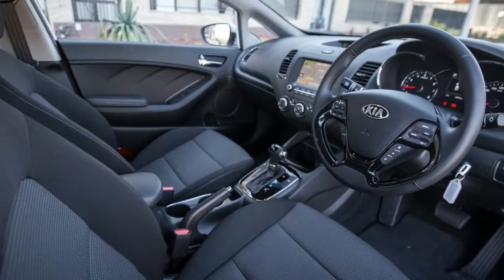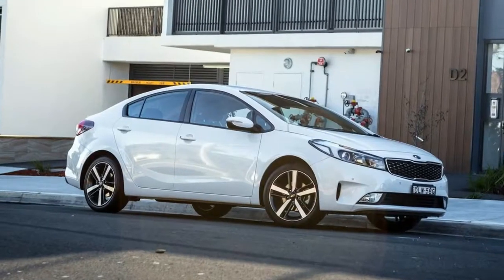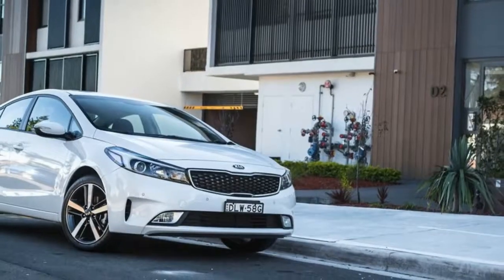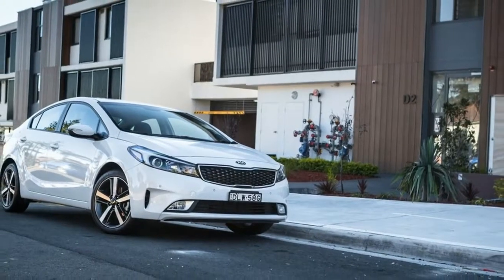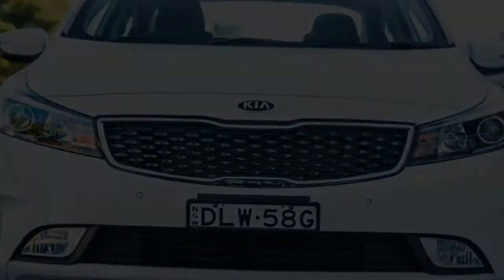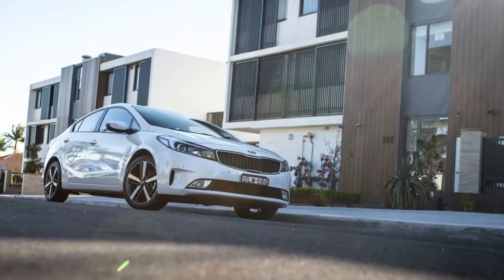The Cerato sedan Sport lists as a $24,790 prospect before on-roads and options, the latter of which is a sole $520 ask for Snow White Pearl paintwork, bringing it up to $25,310 list. Our first piece of advice when shopping for any Kia is to first check out the public website for current deals.